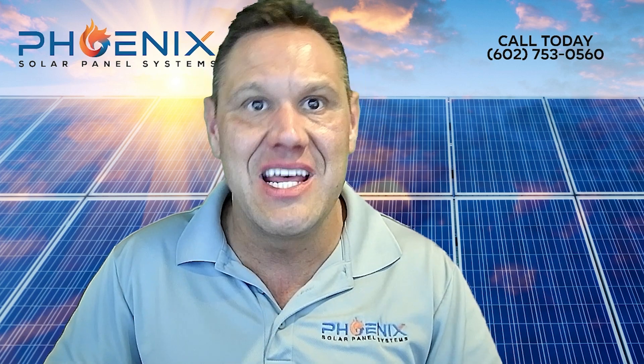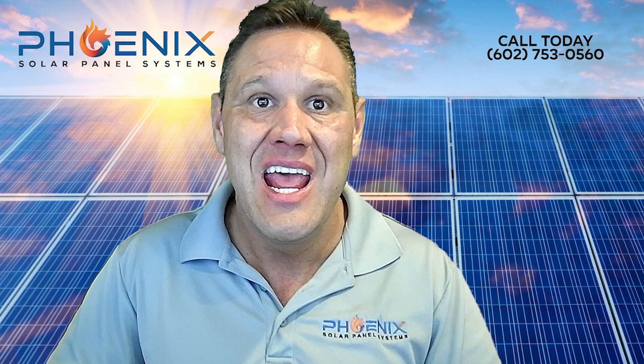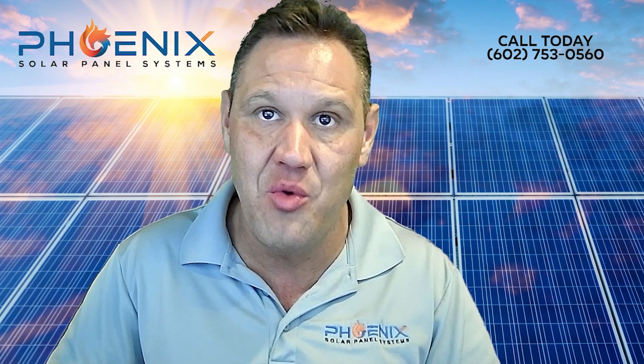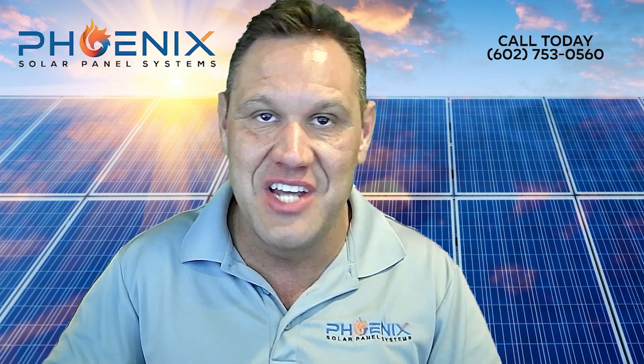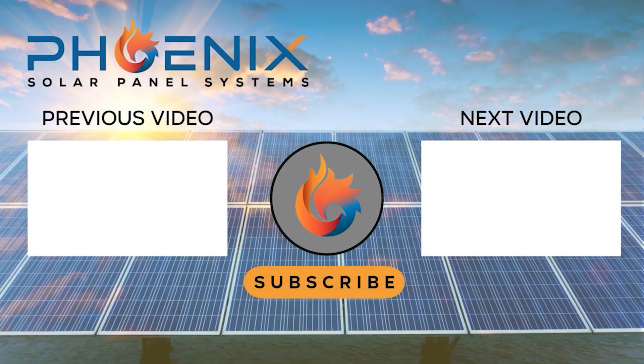You didn't install solar panels yourself, so it wouldn't make sense to remove a solar energy system yourself either. Oftentimes there are solar repairs that are necessary with this type of job, and that work should be performed by qualified solar installers. If you need solar panel removal and reinstallation, don't wait — schedule your free consultation now. Call us at 602-753-0560 for a free consultation today.